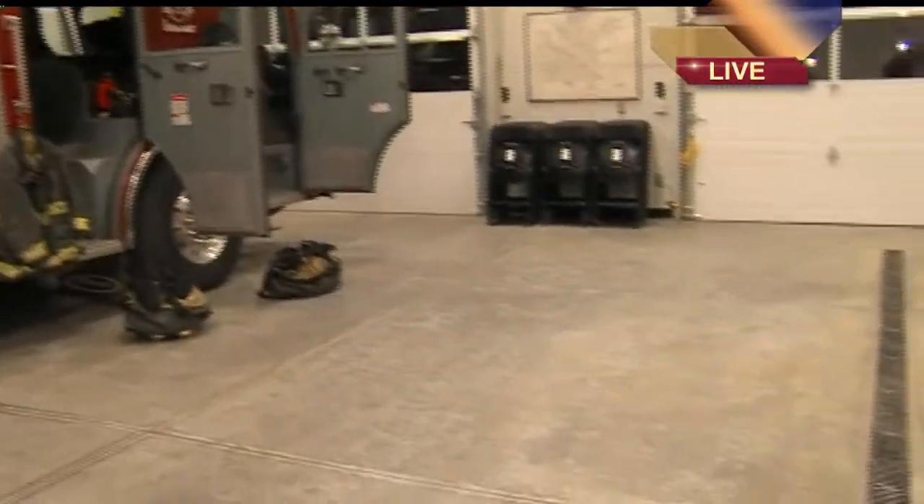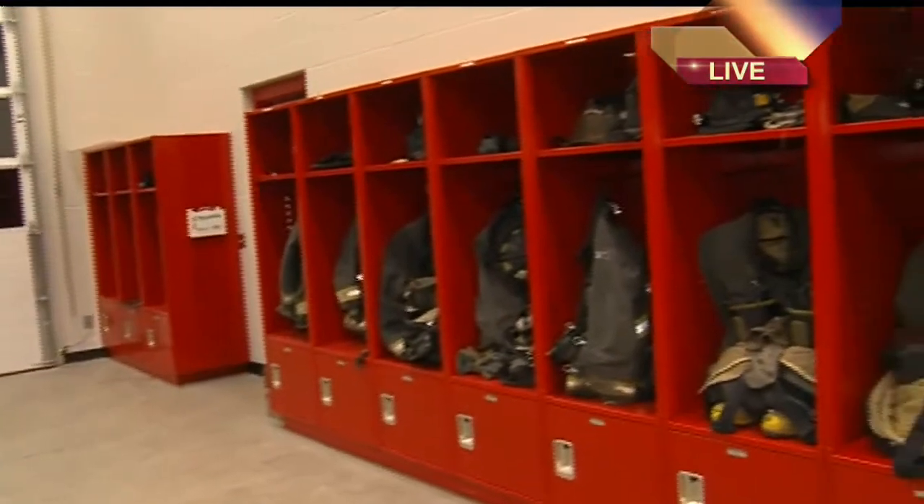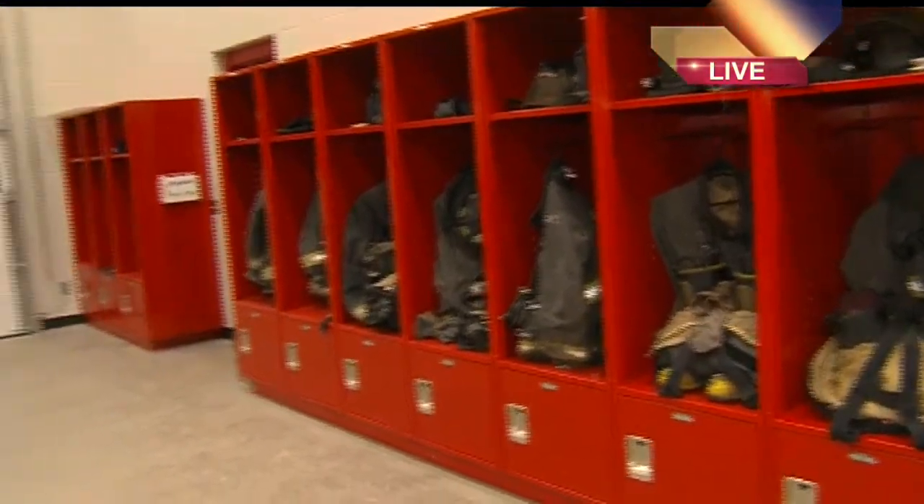We've moved into this space here, and this is kind of what folks at home don't normally get to see — even myself, since we're normally out covering battling the fires that the city deals with. This space here is a major upgrade from the older one, especially now that they're able to hold two trucks.